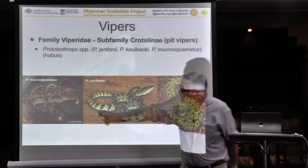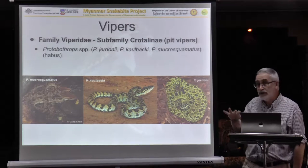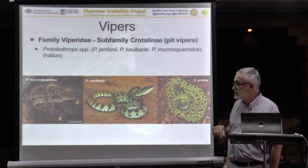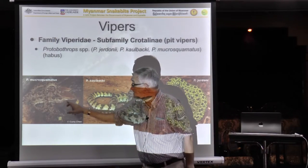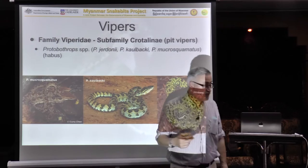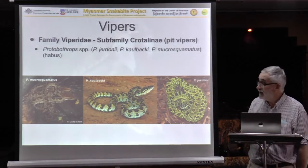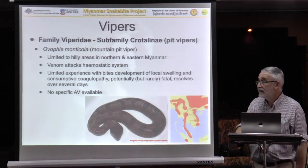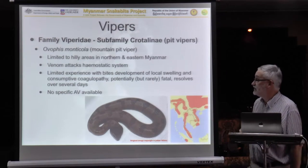So here they are — Macrosquermatis, Calbachii, and Giordonei — all with slightly different colour variations within each species. Macrosquermatis could easily be mistaken for a Russell's Viper by someone not familiar, and it causes similar effects. But it will not respond at all to the antivenom that's available.